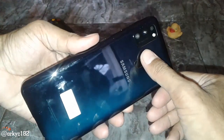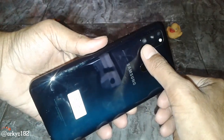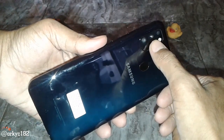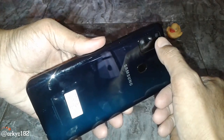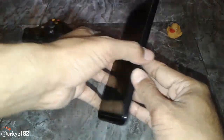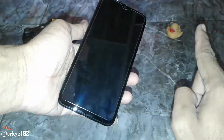Ini ada fingerprint. Ini tinggal kamera dan LED flash. 48MP yang bawah, 8MP yang tengah, terus yang atas 5MP. Seperti itu. Halus banget nih, enak dipegang. Meskipun layarannya 6,4 inch, tapi terasa nyaman.